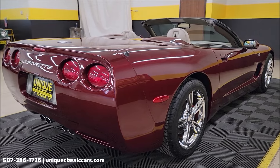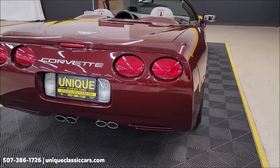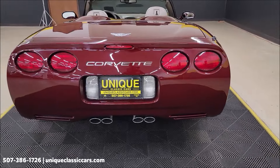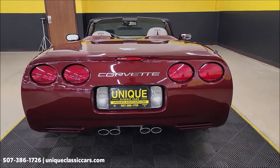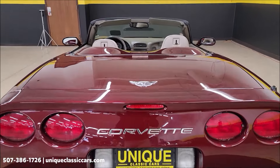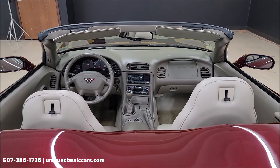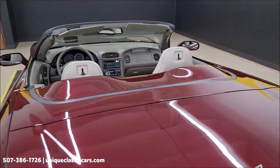We do consider trades. Financing is available, and of course we can assist with transportation. This vehicle may also be eligible for an extended service contract — consult with your sales associate when you call in or email.